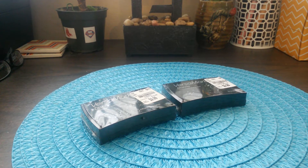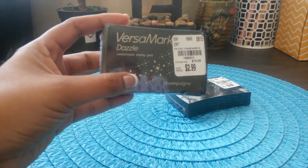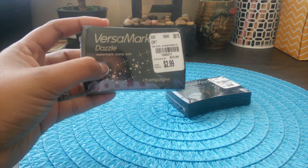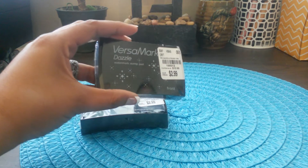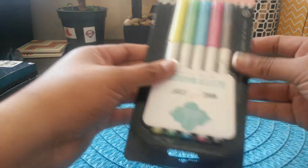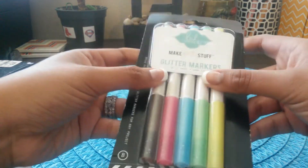Hello everybody! I'm recording a collective haul from Tuesday Morning — I bought these items about a week ago. I found two Versa Mark dazzle ink pads; they only had two in my store so there's no way to stock up. They compare from $10.99 down to $2.99. I have one in Champagne and one in Color Frost. I also found these Heidi Swapp glitter markers.